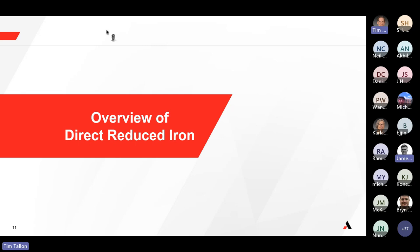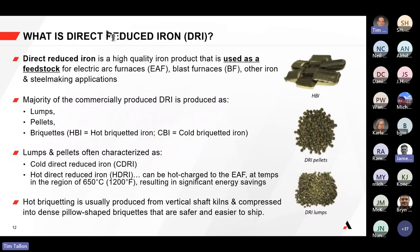To provide an overview of direct reduced iron — in case you're not familiar — DRI is a high-quality iron product used as a feedstock for electric arc furnaces, blast furnaces, and other iron and steel making applications. That feedstock comes in many different commercially available forms.